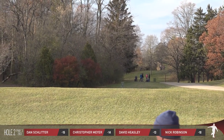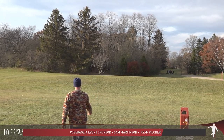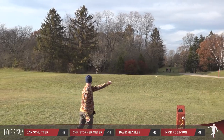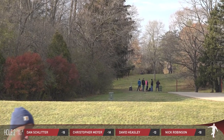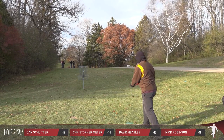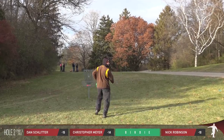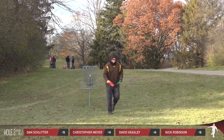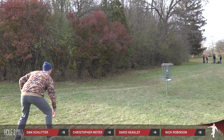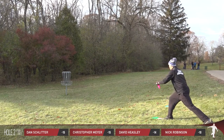Dave needs some help trying to get it there. There's significantly more wind than you feel on the back. The front half of this course not only usually plays easier, but is also much more open and susceptible to windy conditions. Dave does get it up just enough and finds the bottom of the basket.